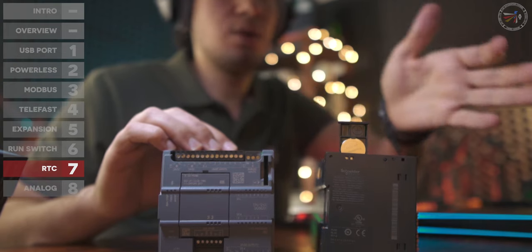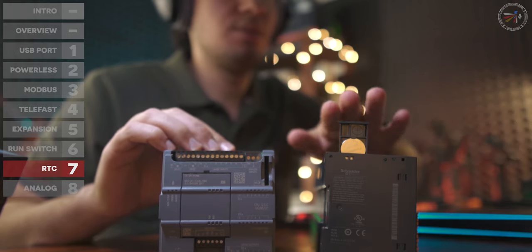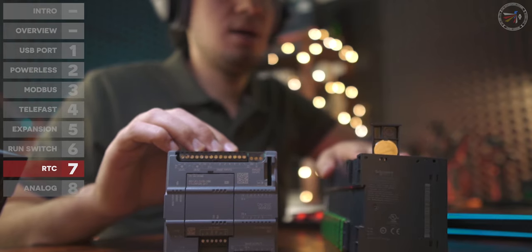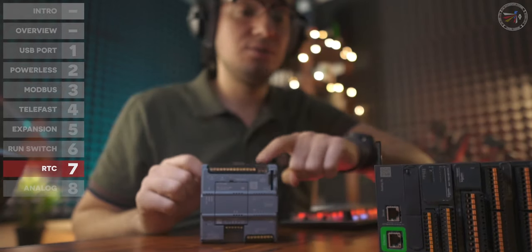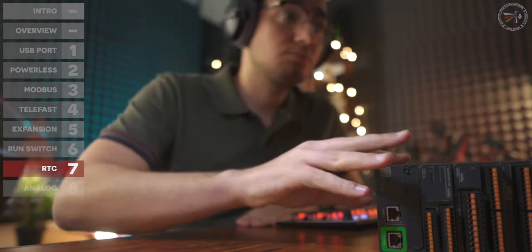If you have an application like wells running on generators that are shut down for long periods, the M221 with its battery is the better solution. Personally, I prefer the supercapacitor for its maintenance-free operation.